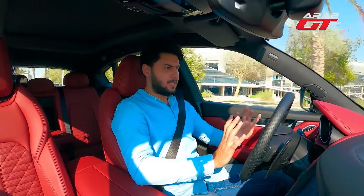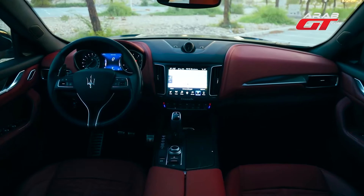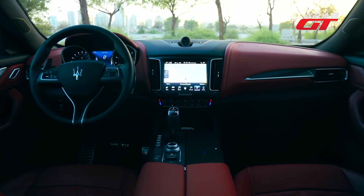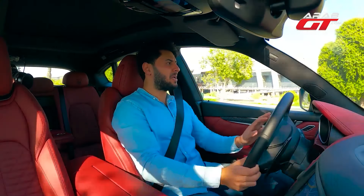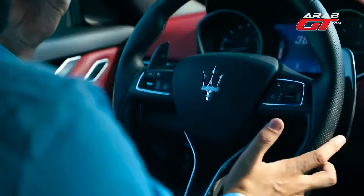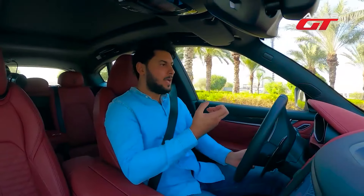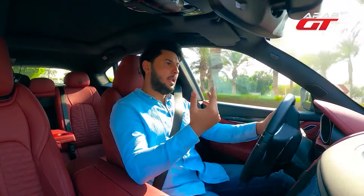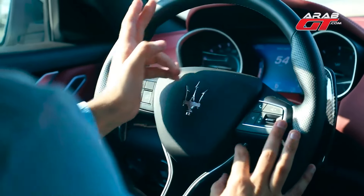Let's shift our focus to the interior of the Maserati Levante — specifically the Trofeo version, renowned as the most potent, premium, and priciest iteration of the car. However, upon inspecting the steering wheel, it exhibits a rather ordinary design. The simplicity of its design, coupled with the rather basic buttons, fails to evoke a sense of high-quality craftsmanship. A desire lingers for the steering wheel to boast Alcantara covering or a carbon fiber finish.